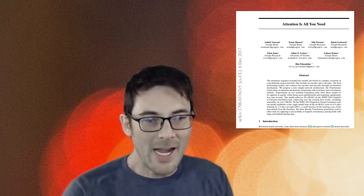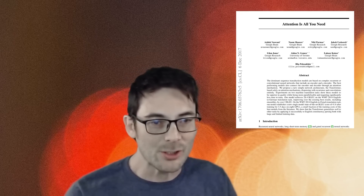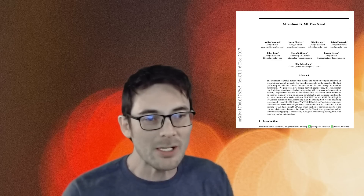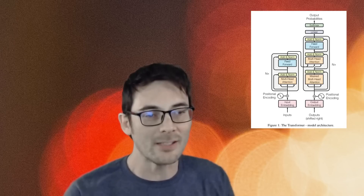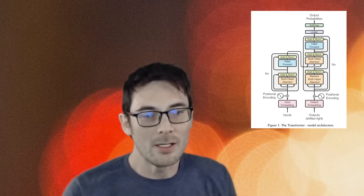The neural network powering most modern LLMs is known as a transformer, which was introduced back in 2017 in Google's landmark paper titled Attention is All You Need. The more data a model is trained on, the better it becomes at understanding and generating language. This is why large language models such as GPT-3 have become so powerful. They've been trained on billions of words of text, which allow them to understand and generate language at a level that's nearly indistinguishable from human speech.